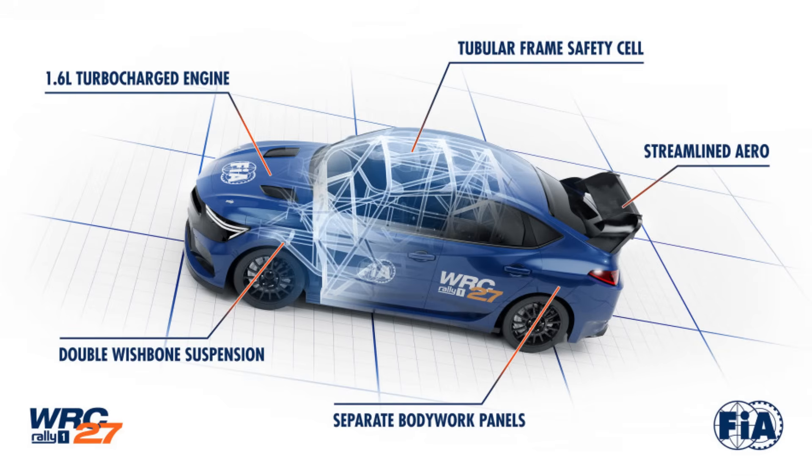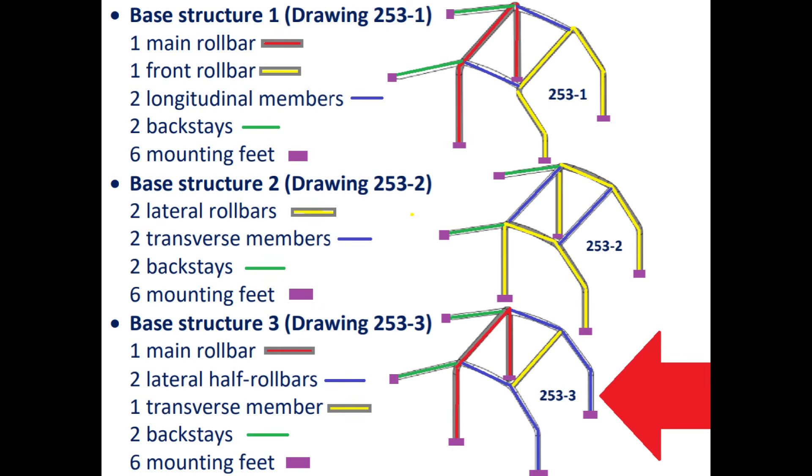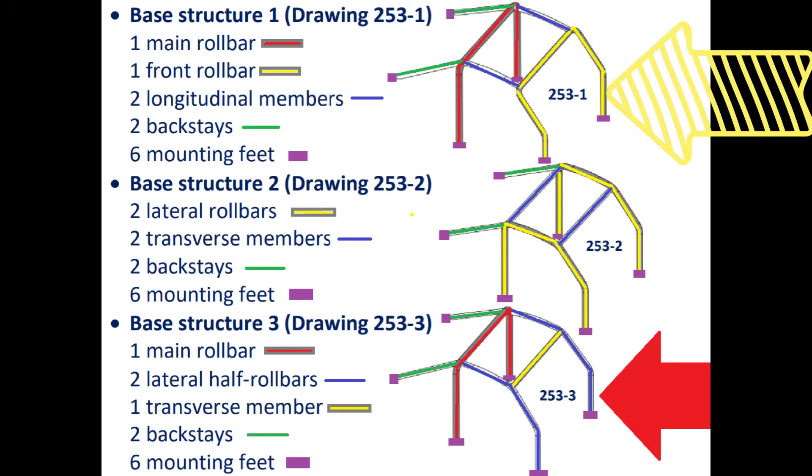The WRC 27 regulations introduce a tubular frame safety cell that will be common to all cars. If you look at how current roll cages are built, they usually follow 253-3 with the main roll bar and two laterals, but there is also a design known as 253-1.